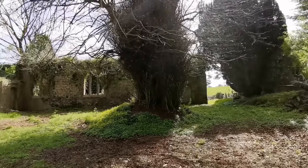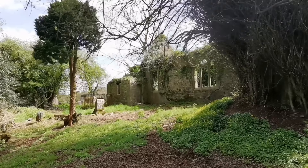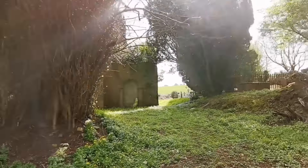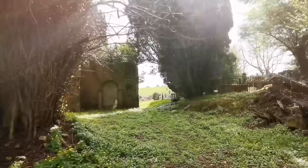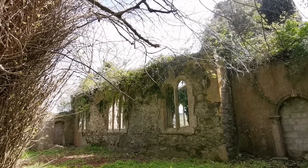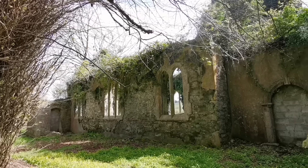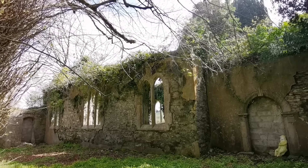Hi guys, welcome back to the channel. So today I'm in Moviddy, County Cork, and we're in an old graveyard here called St. Helen's - a very beautiful looking old graveyard, so we'll look around and see what we can see.